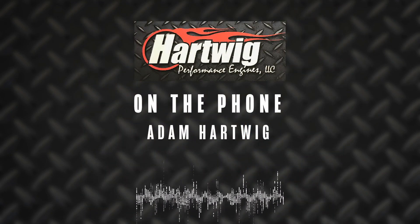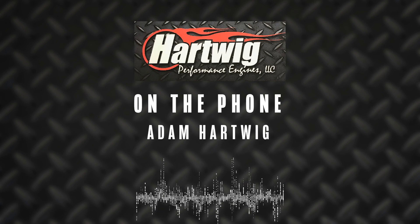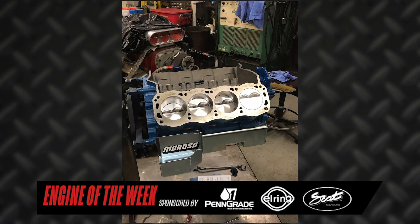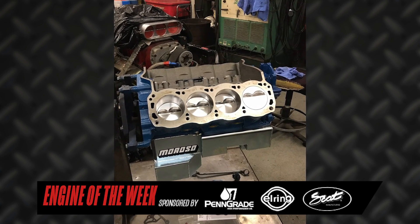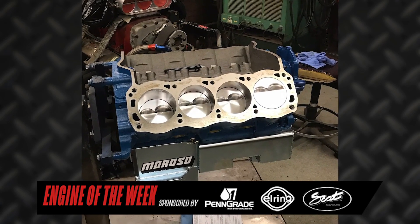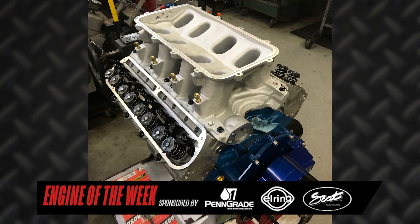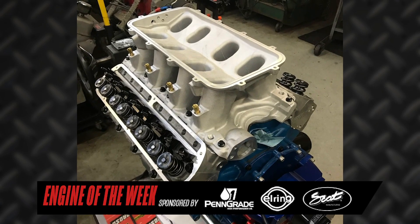They don't have a whole lot of aftermarket parts out there for that combination, so Adam had to really sit down and figure out how he wanted to approach it. What he came up with is a Dart S8T small block Ford wind loop base with a 4.125 bore, which comes up to 427 cubic inches. He had Dart leave the block rough bored and rough decked so that he could finish hone and finish deck it to his specs, getting it blueprinted on his CNC machine.